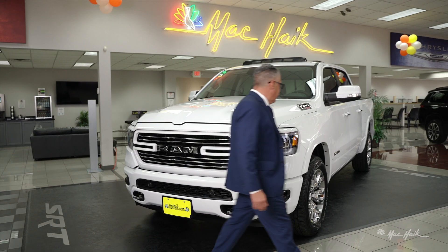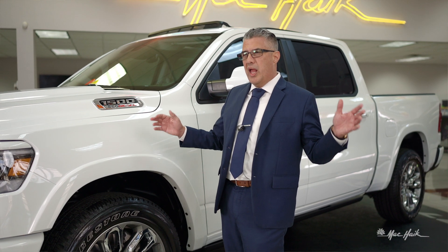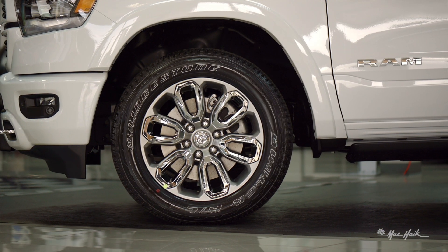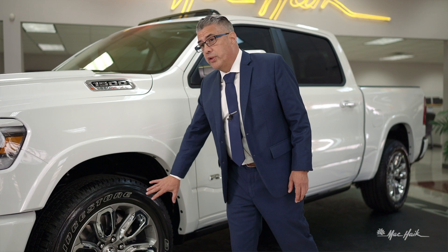Coming over to the side, you'll see with the Laramie you'll have your body colored fender flares — subtle, not too big, not like a wide body, but yet you'll see them. It's distinctive; once you know to look for it, you can't miss it. You'll see your 20-inch aluminum wheels with chrome pockets — a good looking wheel that only comes on the Laramie.